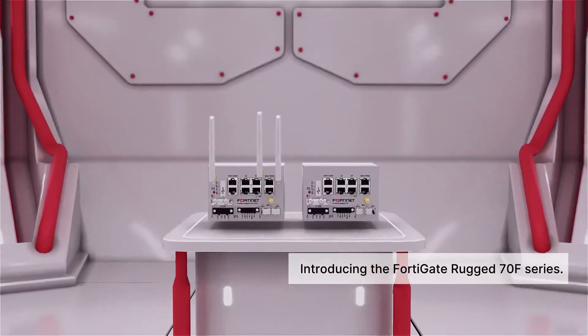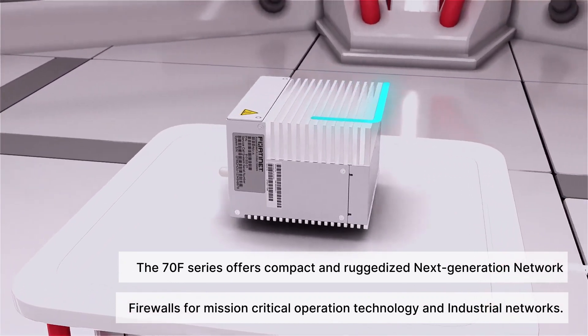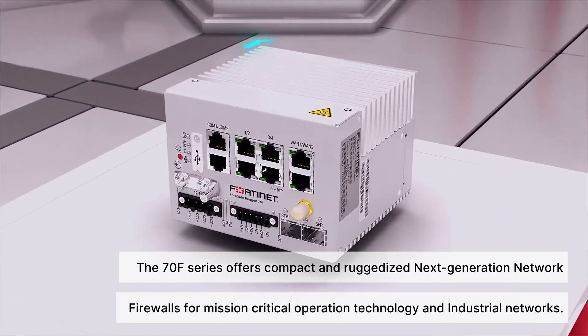Introducing the FortiGate Rugged 70F Series. The 70F Series offers compact and ruggedized next-generation network firewalls for mission-critical operation technology and industrial networks.